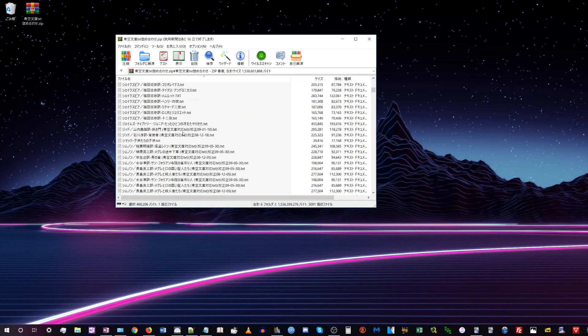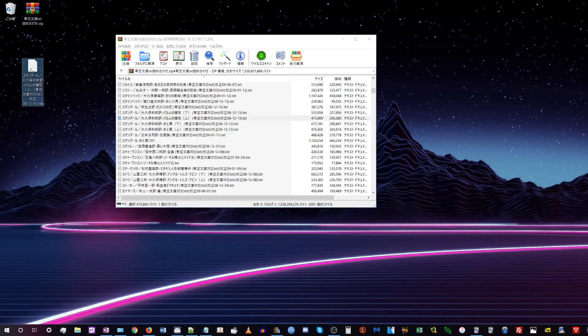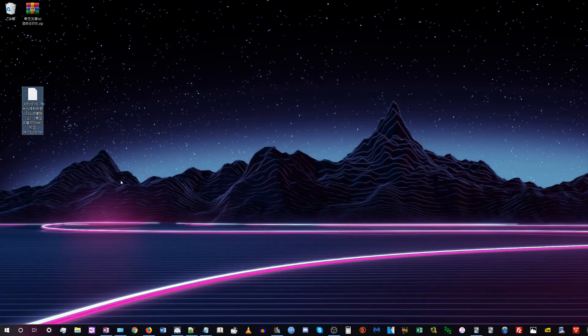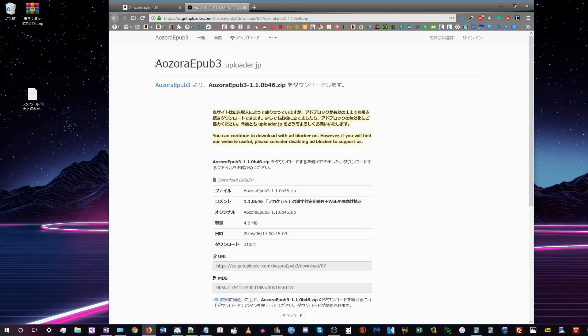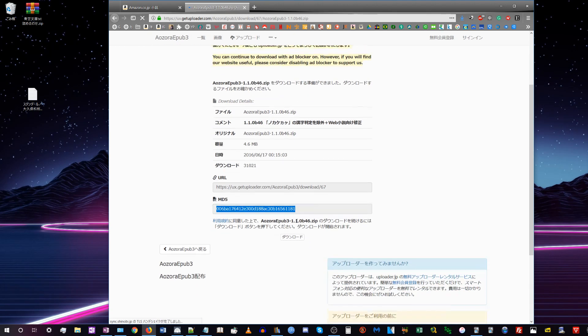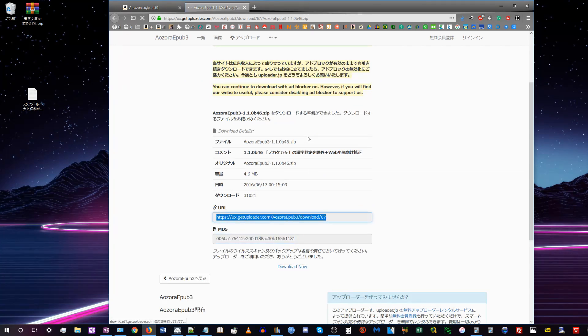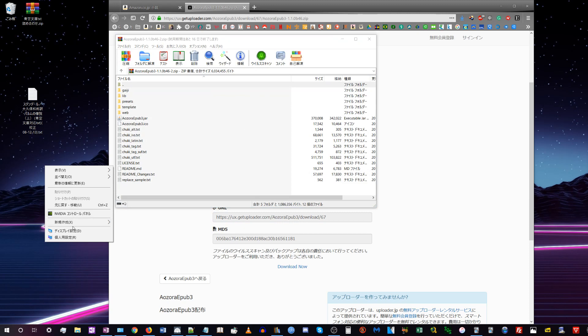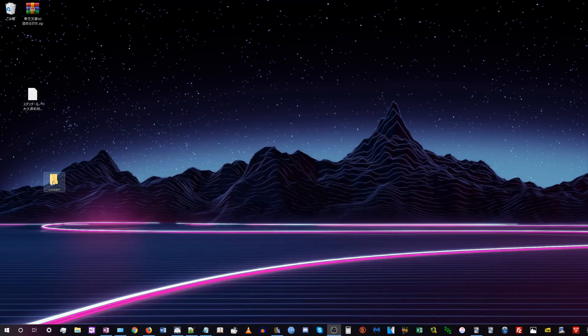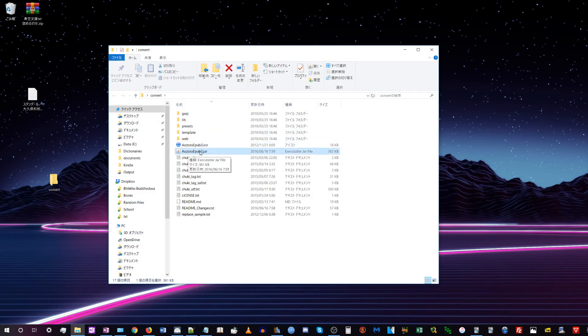I'll have a link to this pack of 5,000 books in the description. There's a tool called AozoraEPUB3 that I'll link in the description — it converts text files in the Aozora Bunko format into EPUB files, which is another ebook format. Then we'll use a third program to convert the EPUB to Mobi. Click download on the site — it's a weird website where you have to click download three times. Open the zip file, make a new folder on your desktop called 'convert', and extract all the files into that folder.